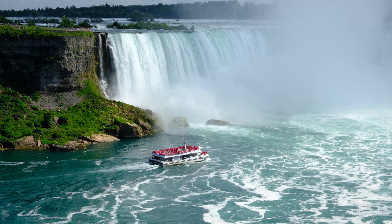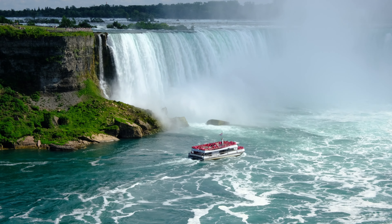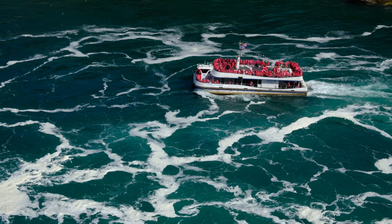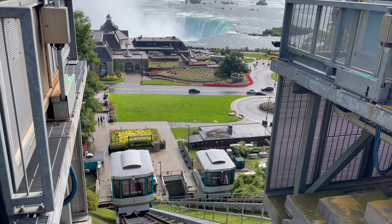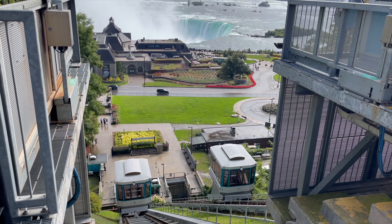However, what distinguishes Niagara Falls from other waterfalls is the sheer volume of water that cascades over it. Waterfalls that are really high typically have very little water in them. What makes Niagara Falls so magnificent is the combination of height and those enormous volumes of water — they may also be some of the planet's swiftest waterfalls.